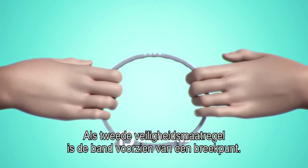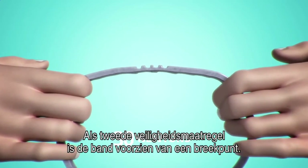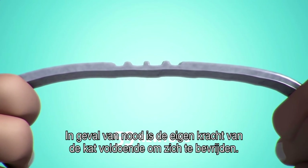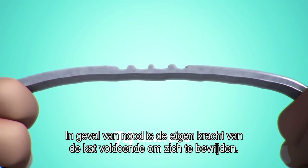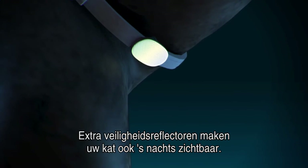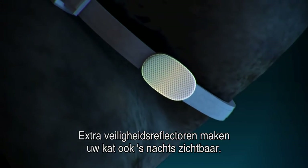As a second layer of protection, a predetermined breaking point additionally gives way as needed. Therefore, in the unlikely event of a cat becoming trapped, a cat's own strength is sufficient to trigger a quick release. To help keep your cat visible at night, additional safety reflectors can be attached to the Soresto collar.